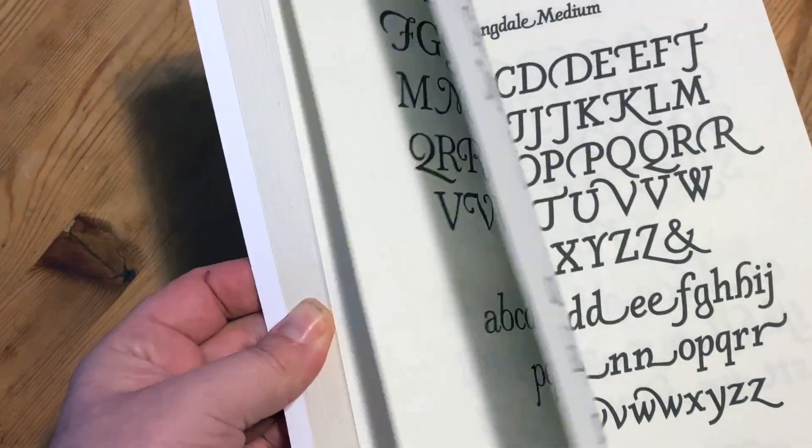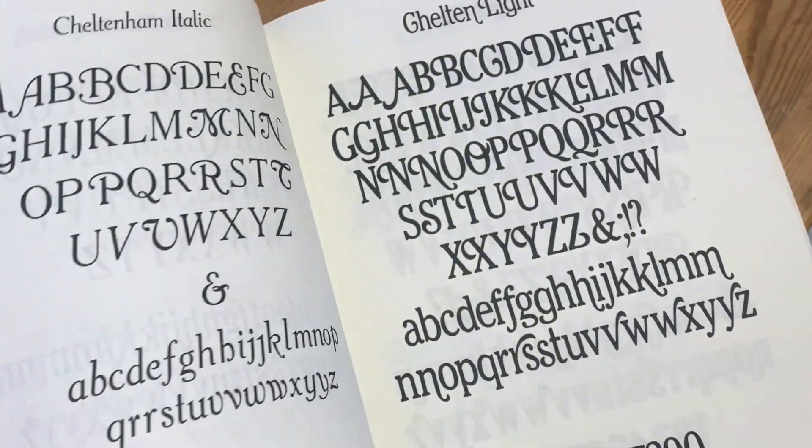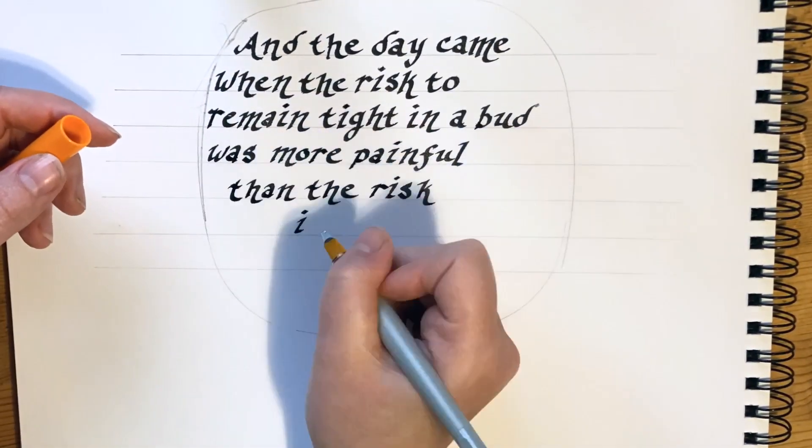A lot of books and calligraphy tutorials out there teach you how to imitate and memorize an existing font, and that's great. I've done that. I've memorized fonts that I use sometimes,